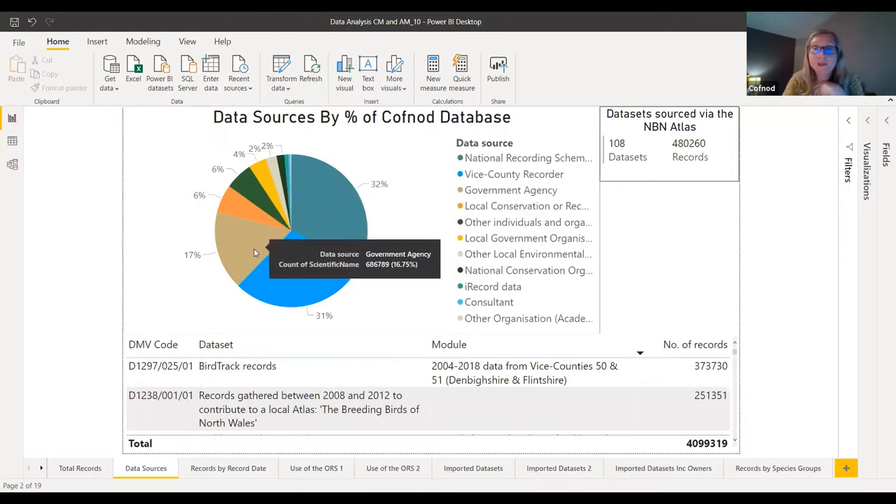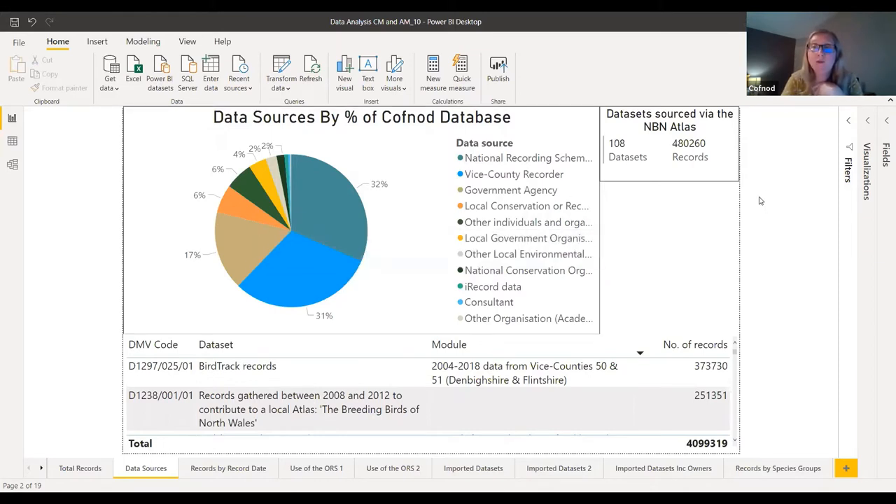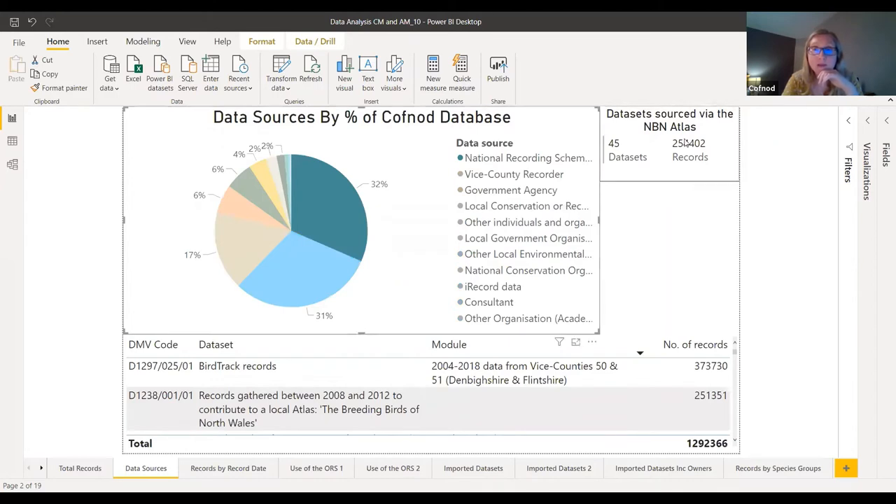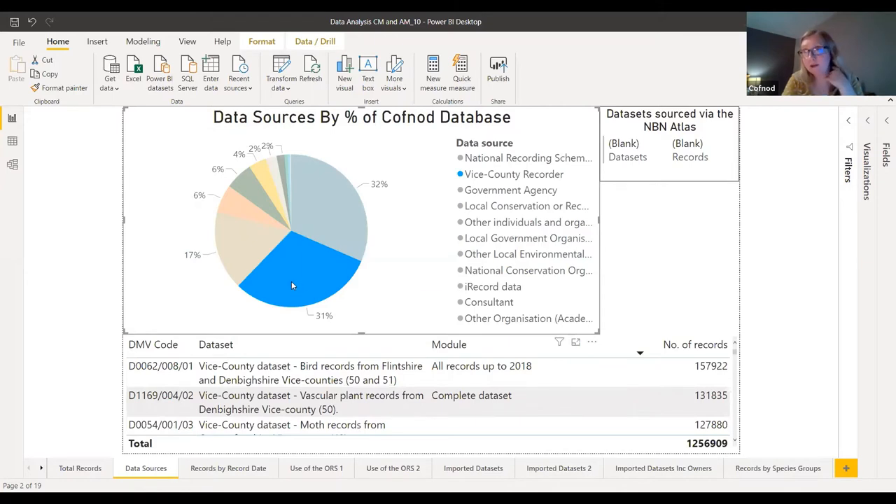But we might want to find out a bit more about some of these categories. For example, we might want to know what proportion of the data comes via the NBN Atlas, because the NBN Atlas holds a huge number of national datasets and quite a number of those we can download and have a copy of in our database. If I click on the 32% belonging to the national recording schemes, you'll see up the top right that 254,000 plus of those records come via the NBN Atlas. Whereas if you look at the 31% from the county recorders, none of that comes from the NBN Atlas.